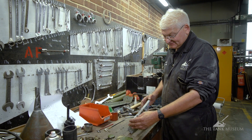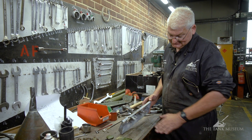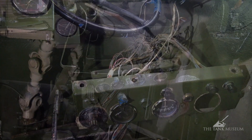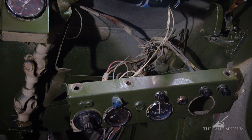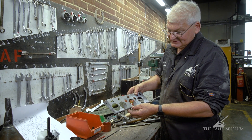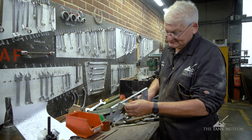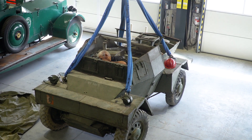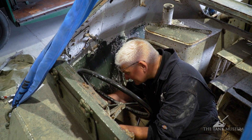Another job on this Dingo panel is that there is a bottom plate that fits on once it's back in the vehicle, to close off the bottom of the instrument panel and stop dirt getting in. Unfortunately it's missing on this vehicle; however, one of our other Dingoes in the collection has that panel, which I've now measured, and we'll make a new one to fit the bottom of this to the same pattern.